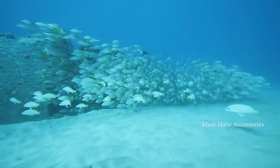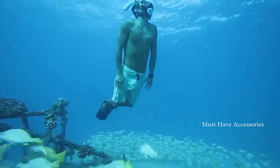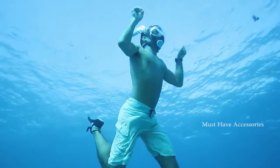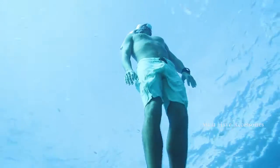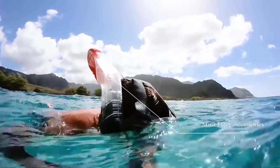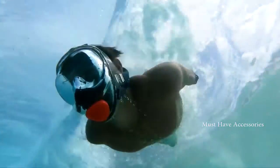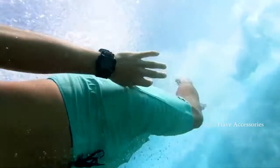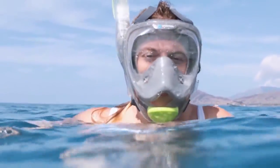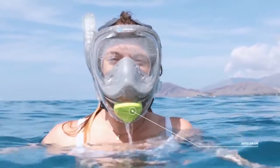The newly enhanced full-face design provides a much larger viewing area, giving you a completely immersive underwater viewing experience. Our patent-pending tube design creates more clearance against waves and helps prevent unwanted airflow stoppage. The snorkel has a dry top seal to help keep water from entering the tube, and if any water does make it into the mask, simply raise your head and the integrated mouthpiece drains automatically.